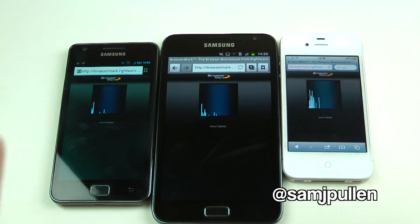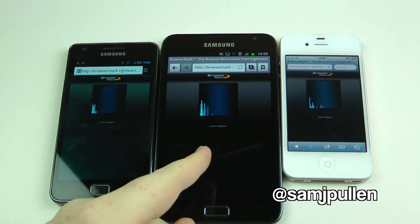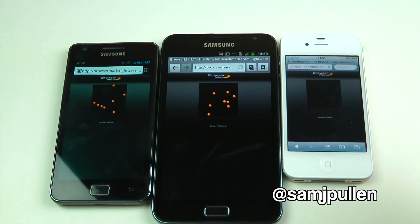So I'm going to do the random cutting, dodgy music here, and we'll catch up at the end of it to see what they all come in. We have the custom ROM, CyanogenMod, Galaxy Note stock ROM. The Galaxy S2 performed very similar to the Galaxy Note, so that's the reason why I've done this. And then obviously iOS 5 running the iPhone 4S. See you in a minute.